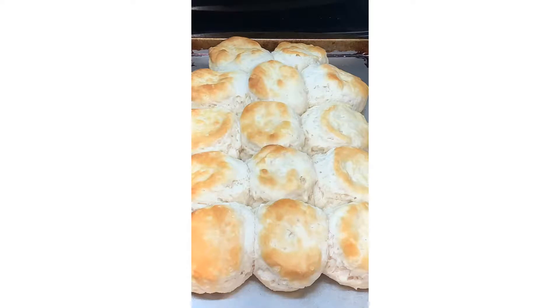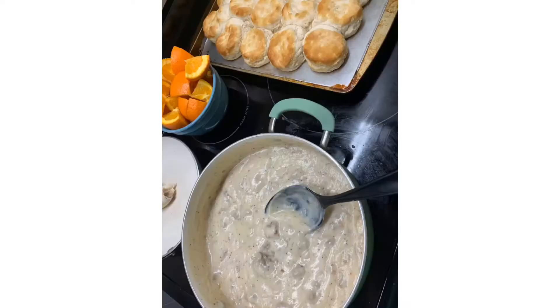On Wednesday night I did biscuits and gravy. I did not make these biscuits — I like to make homemade biscuits, but my husband likes these frozen Pillsbury biscuits that you just throw in the oven. I made homemade sausage gravy and we had that with cut up oranges. Simple, easy breakfast for dinner and everybody in my house loves biscuits and gravy.